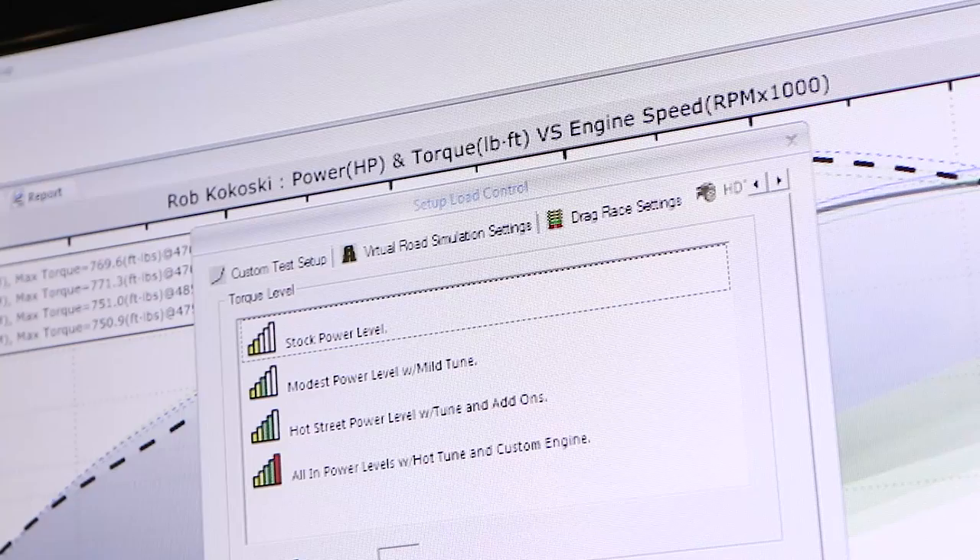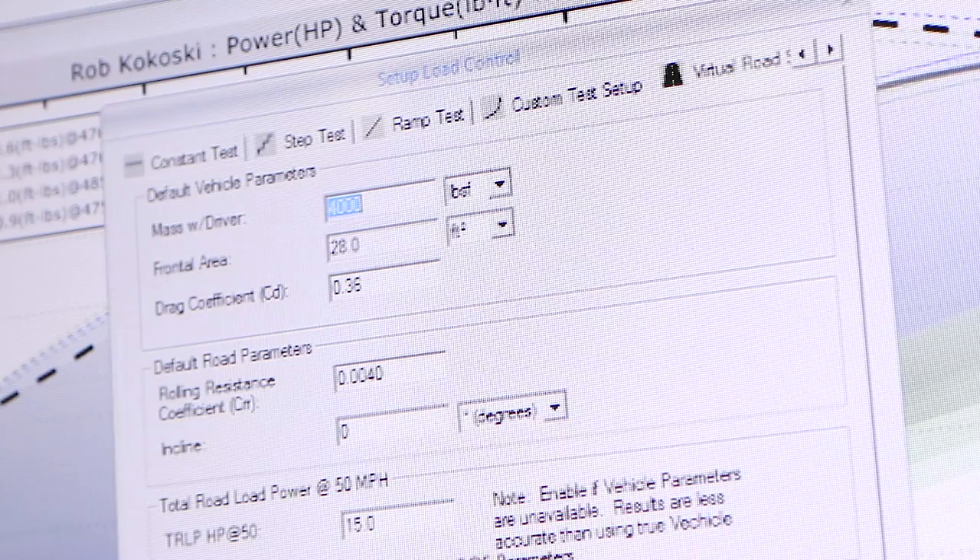We also have a social media function where you can upload to the Quantum website. So if you have a customer in your shop and you don't want them following you around, set them in the lobby and let them look at it on their phone — you can update it live. You can send them the CSV files to view, you can send them the actual graphs to view, and you don't have to have that liability of someone sitting in your shop beside your dyno.